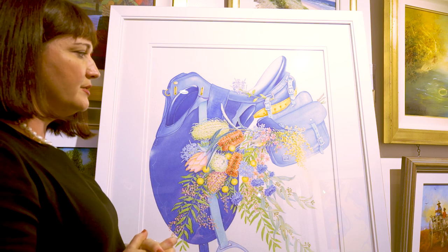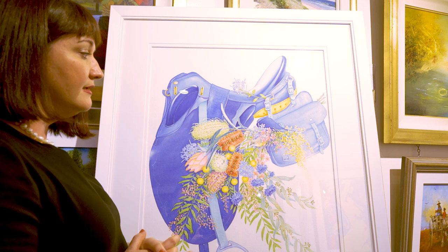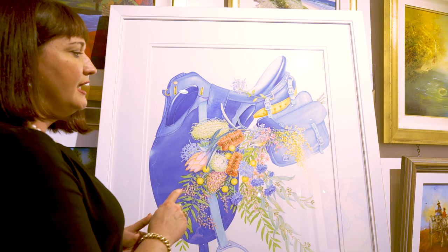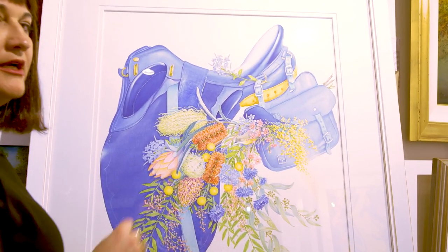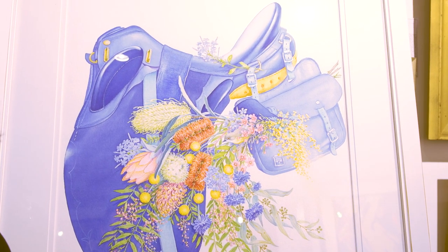One very lovely thing about this watercolor — a sweet feature that you wouldn't immediately see when you're first looking at the picture — is that Felicity has added her own Where's Wally segment in the painting. If we come in here we can see what it is: it's a really cute little white-throated warbler, also known as the native canary.